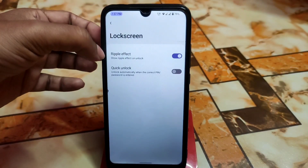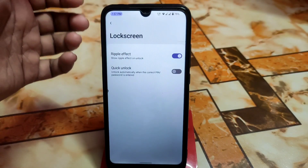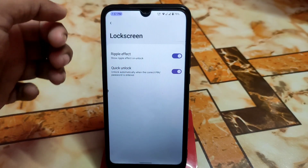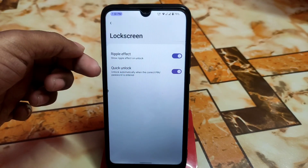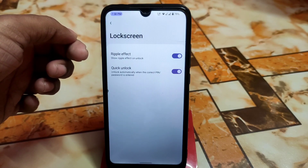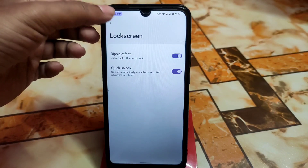On the lock screen, as usual, you get a ripple effect when you unlock using fingerprint. Quick unlock is also available — just like MIUI, you enter your PIN code and the device automatically unlocks without needing to press the arrow. That's a really cool feature.